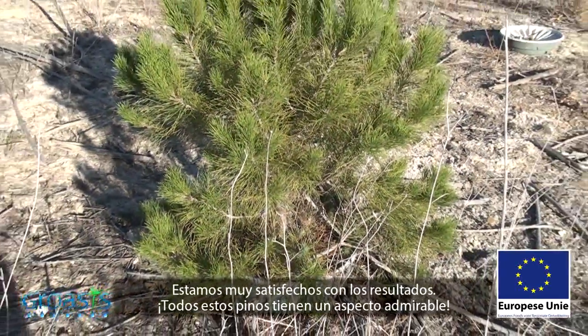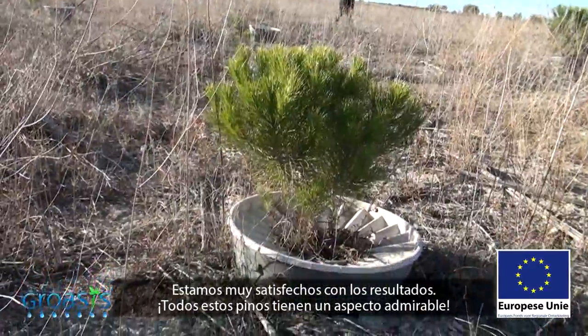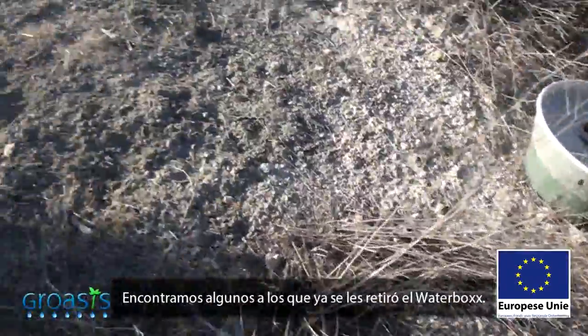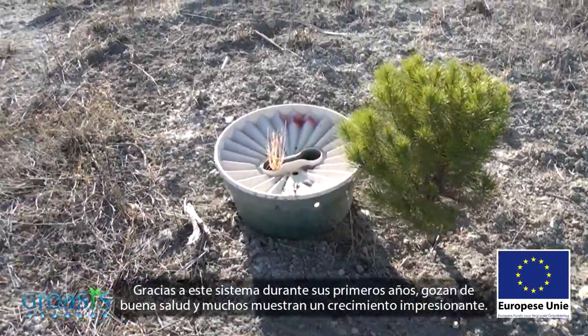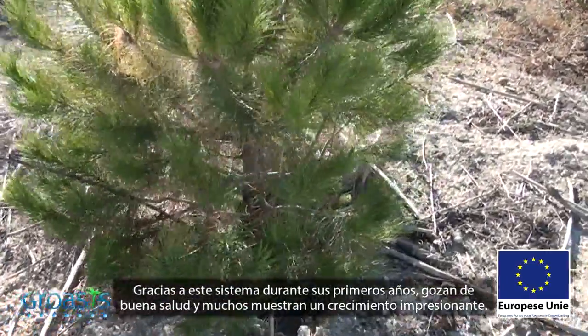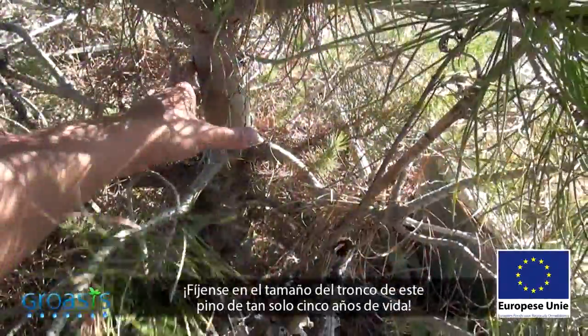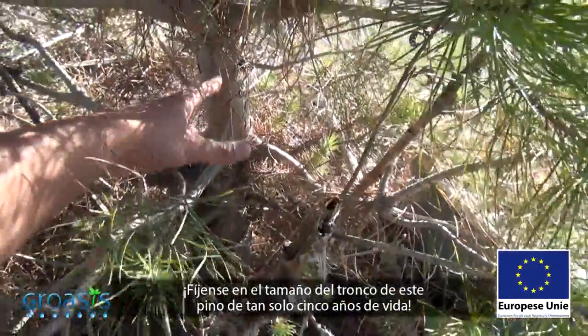We are very satisfied with the results. All these pine trees have a splendid appearance. We encounter a few which have had the water box removed. Thanks to the use of this system during their first years, they are healthy and surprisingly large.